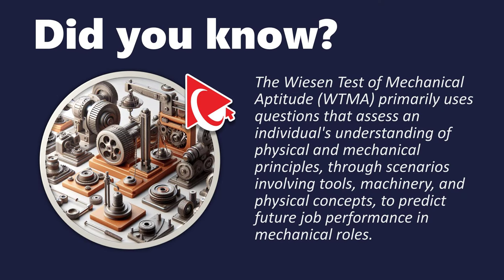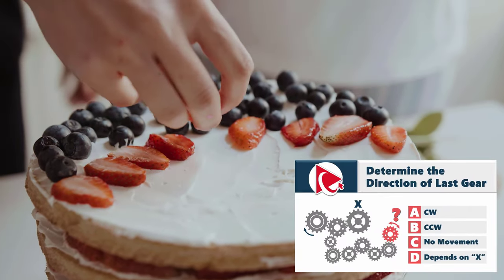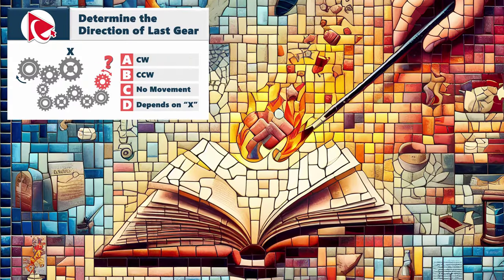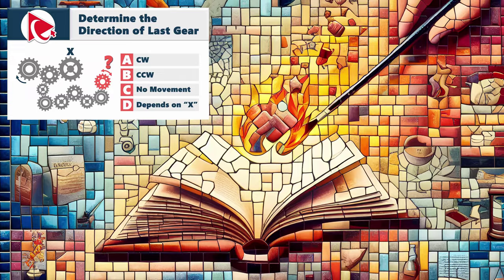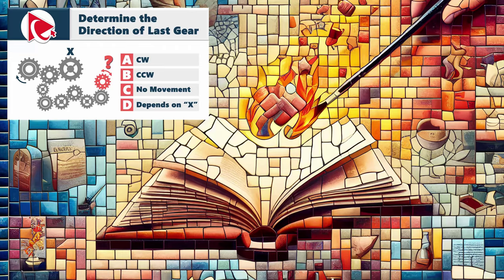Solving this particular problem is like baking a cake — it requires the right ingredients, a bit of precision, and the end result is pretty sweet. Looking at each test question this way is like building a mosaic of your knowledge, contributing to the bigger picture of your abilities.